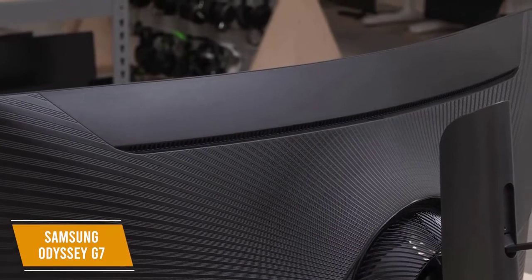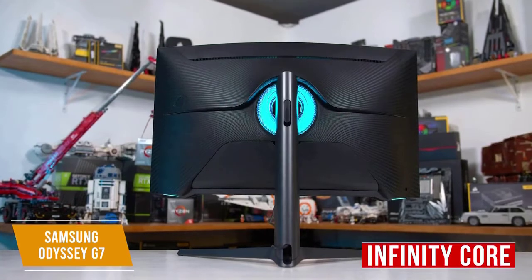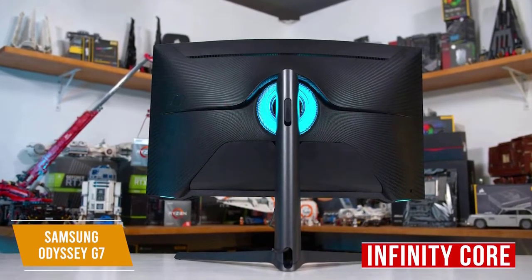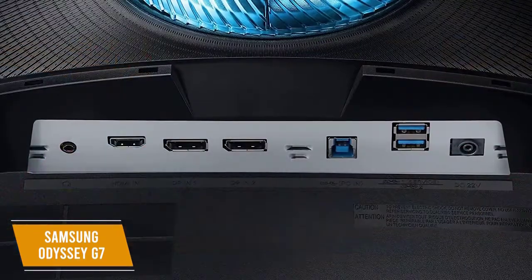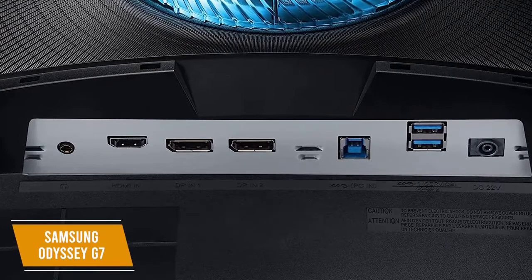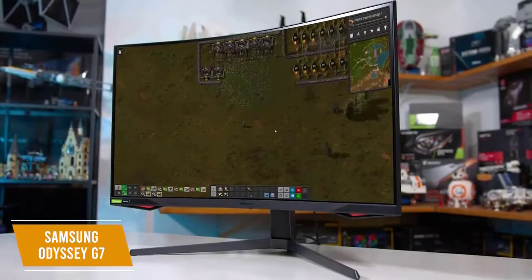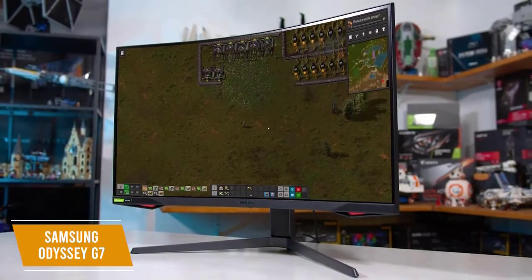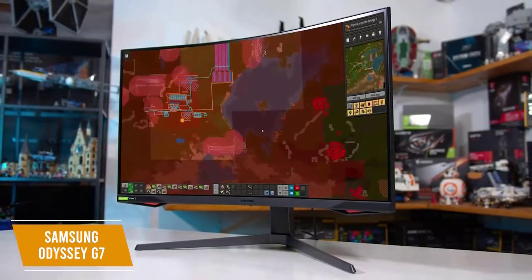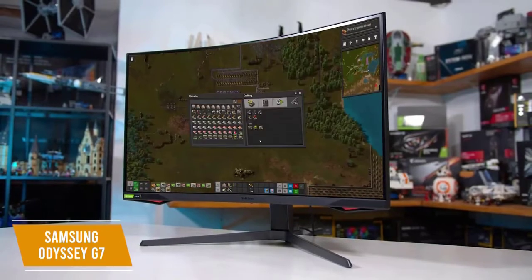This curvature also works to reduce eye strain during long play sessions. The Infinity Core lighting feature gives this monitor a striking futuristic design. It comes with one HDMI 2.0 port, two DisplayPorts, one 3.5mm headphone output, and three USB 2.0 ports. The Samsung Odyssey G7 is the best curved 240Hz monitor, capable of handling a huge range of colors to make any game look outstanding.